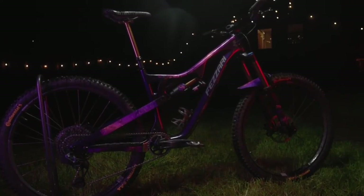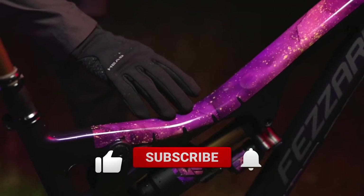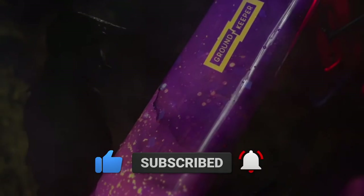That's a wrap for the video. What do you think of Groundkeeper's Euphoria Collection? Let us know in the comments below. Make sure to give the video a thumbs up and subscribe to the channel for more amazing and exciting videos like this.